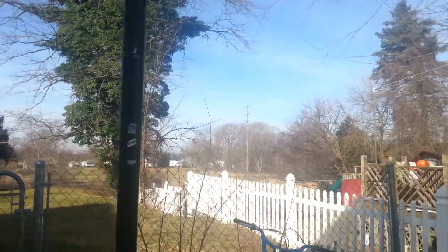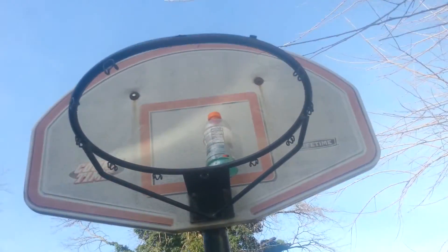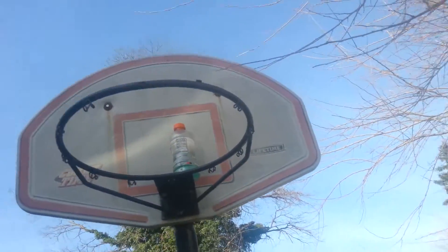I'm just going to keep trying to flip it up to the thing up there. First try!